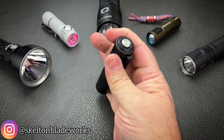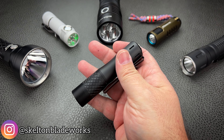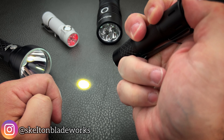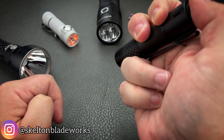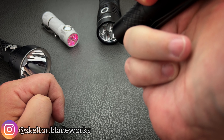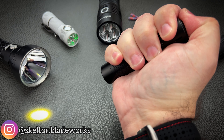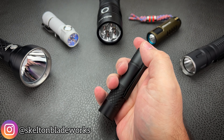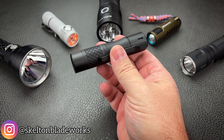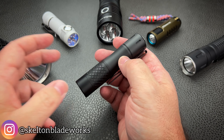Operation: click on, click off. You have a standard forward clicky — they used to just be clickies, then somebody decided to do a reverse clicky, and now you have to specify. Your low is 100 lumens and your high is 300 lumens. Half presses are a thing so you can have momentary light because it is a standard forward clicky. It is IPX8 rated and 1-meter drop tested, so they're going to be super tough.